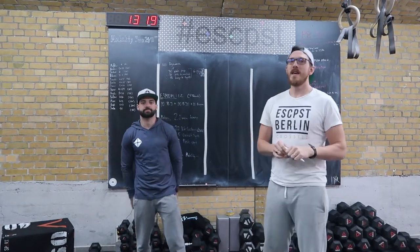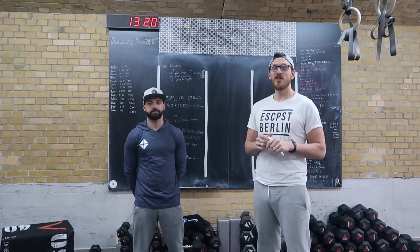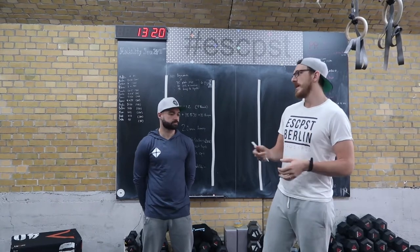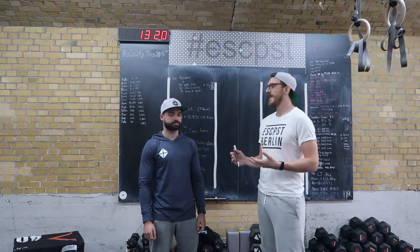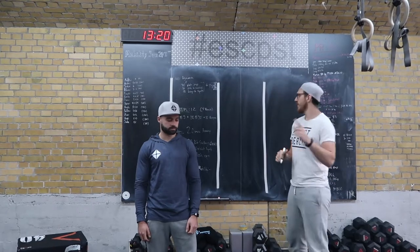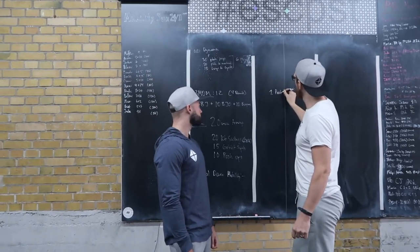Welcome everyone to the Escapist Posture Series. We are here in the Escapist Closet Box with me and Richard, and it's Mr. Lucas. We're going to talk about posture because we understand how important posture is, and also that a lot of people don't know what causes good posture or what good posture even is. Lucas will be demonstrating in these videos. We're going to do a series of seven different videos, and today the first one is about what good posture is.